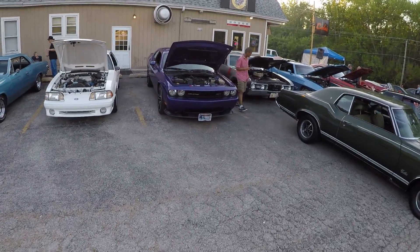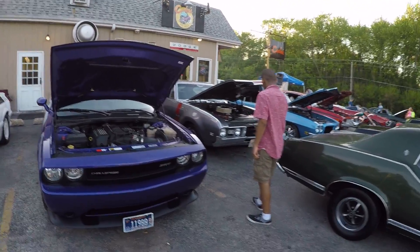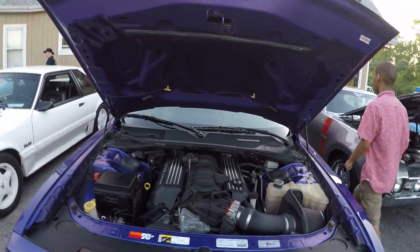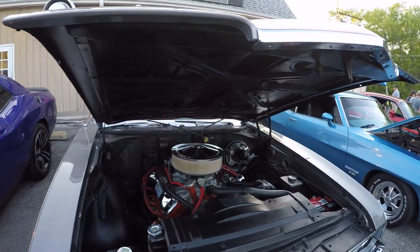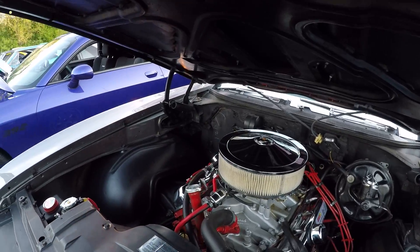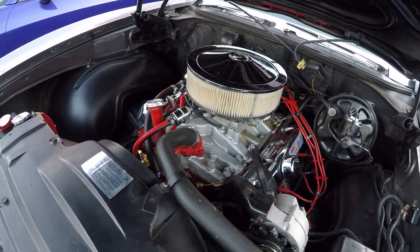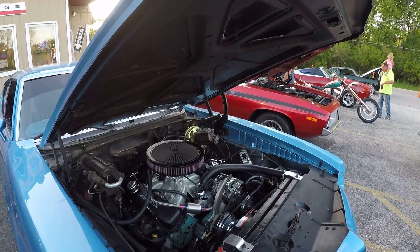Got a Challenger SRT over here — purple, 392 Hemi, beautiful, you see those all the time. And the 442 is one of my favorites — check that out. This is a favorite, this is a little snack right here.